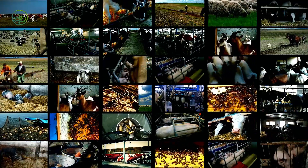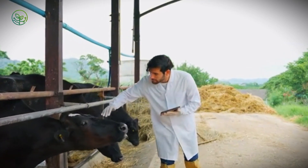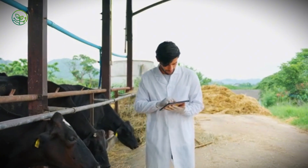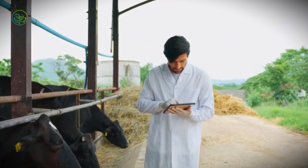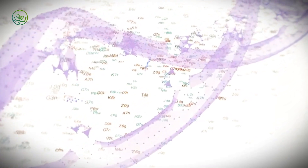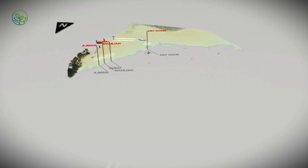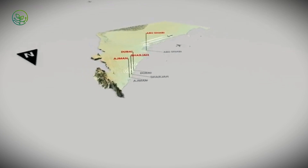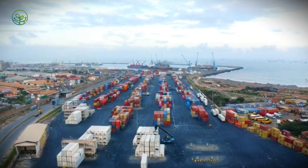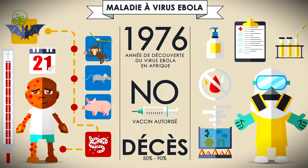In Islamic markets, halal requirements often prohibit pre-slaughter stunning, meaning animals must arrive alive and healthy to meet religious standards. Geography also shapes the flow. From Brazil, ships cross the Atlantic toward North Africa and the Middle East. From India, vessels move westward through the Arabian Sea. From Sudan and Somalia, cattle are trucked to ports on the Red Sea. Each corridor has its own seasonal patterns, veterinary controls, and logistical constraints.